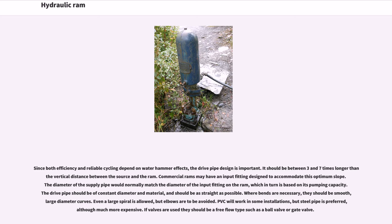Since both efficiency and reliable cycling depend on water hammer effects, the drive pipe design is important. It should be between 3 and 7 times longer than the vertical distance between the source and the ram. Commercial rams may have an input fitting designed to accommodate this optimum slope. The diameter of the supply pipe would normally match the diameter of the input fitting on the ram, which in turn is based on its pumping capacity. The drive pipe should be of constant diameter and material, as straight as possible. Where bends are necessary, they should be smooth, large-diameter curves. Even a large spiral is allowed, but elbows are to be avoided.